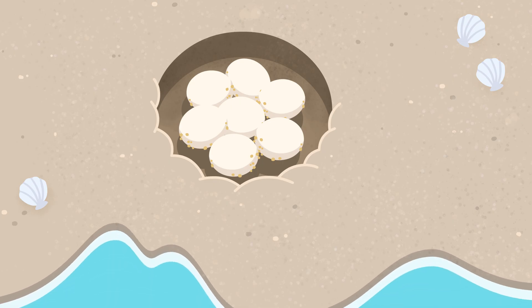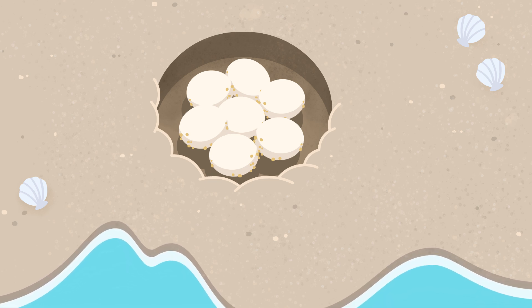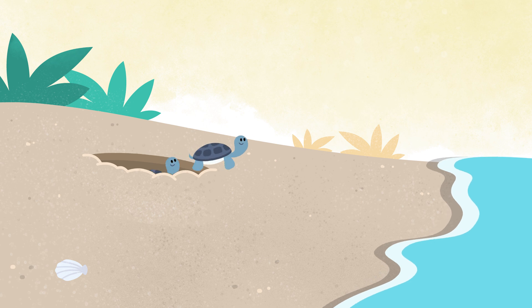These eggs are resting in a hole their mama dug for them. They wait and wait, and then the little turtles pop out, ready to explore and grow.